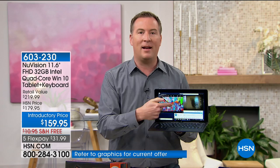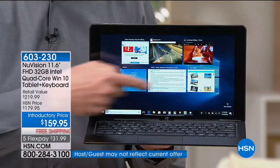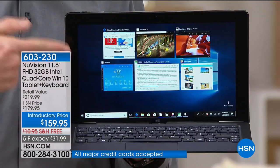I can surf online on HSN.com or any other website with no delay. And at the same time I'm running four, five, six, seven programs simultaneously because it has Intel quad-core on the inside, giving me the power of a computer with the portability of a super lightweight tablet.